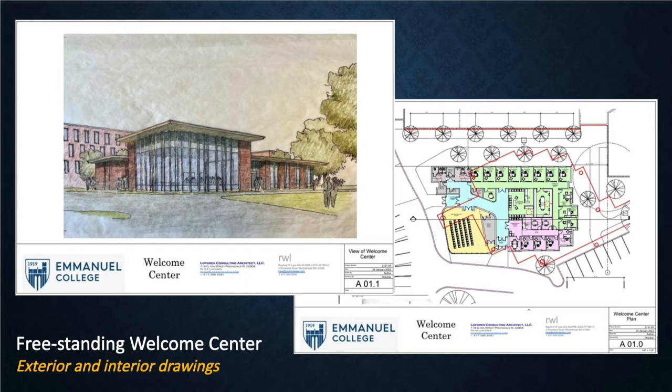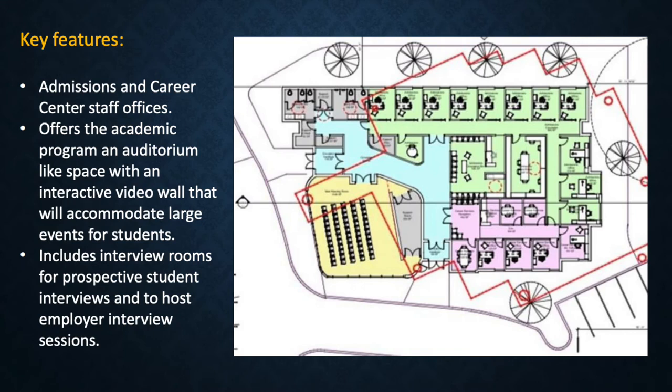Here is the architect's exterior and interior drawings of a freestanding Welcome Center at Emanuel College. Key features: it will have admissions and career center staff offices; it will offer an auditorium-like space with an interactive wall that will accommodate large events for students; it will include rooms for prospective student interviews and will host employer interview sessions.